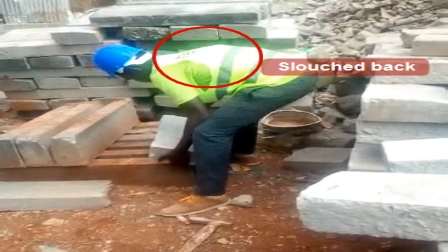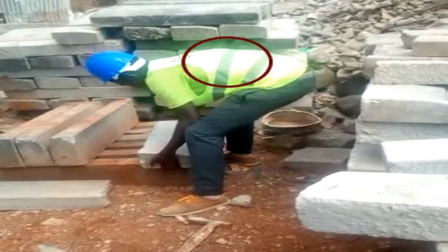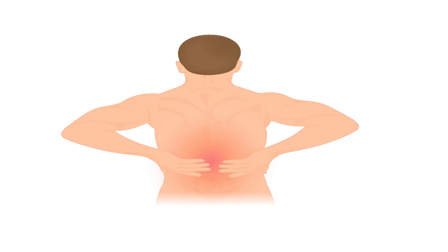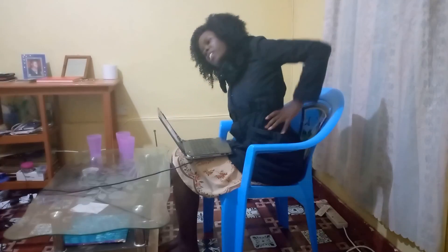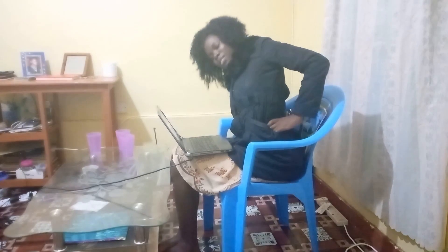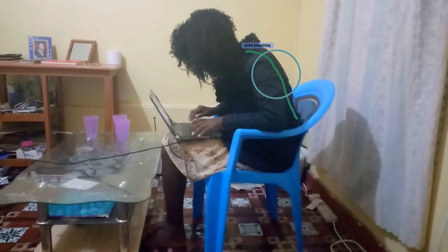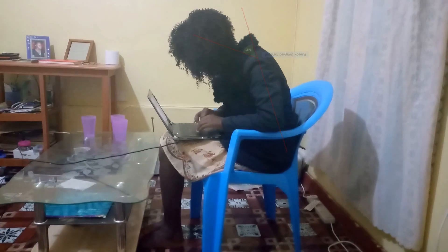However, most of these activities are done in a poor and awkward posture either knowingly or unknowingly. This exposes us to lower back conditions such as chronic lower back pain. Doing activities in a poor posture stresses the spinal joint, causing the spinal cord to stretch beyond the health limits. If this is done frequently, it weakens the lower back tissues, eventually causing such conditions as lower back problems and spinal curvatures.